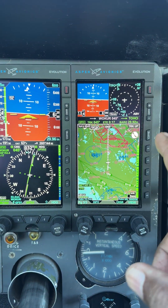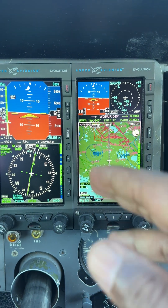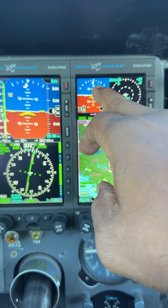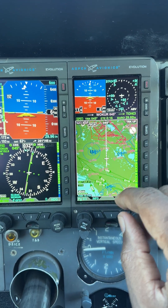Certainly with this installation where you have two units, this is reversionary — so this is your backup attitude information, and of course it gives you your flight information and traffic.